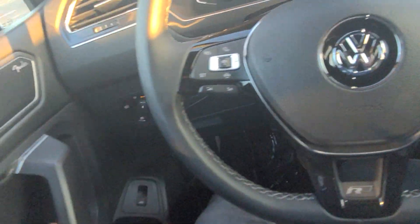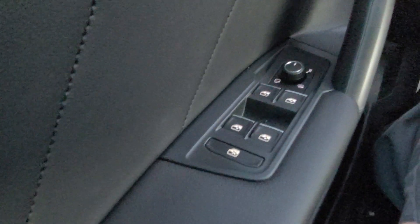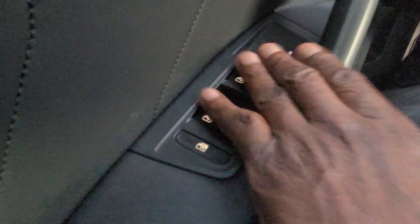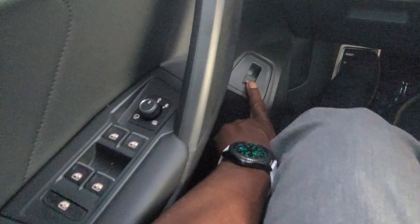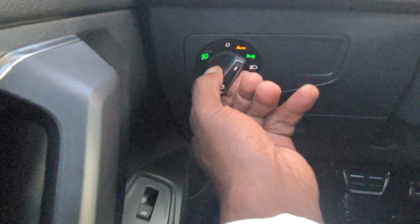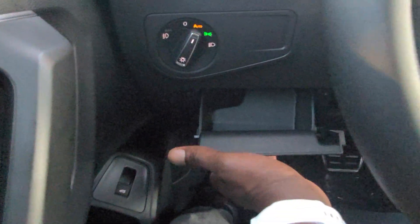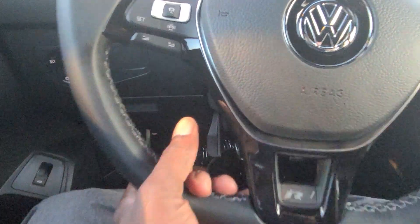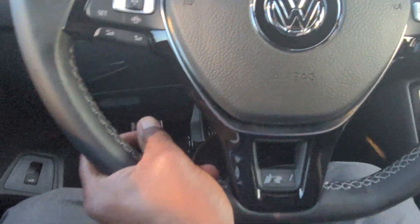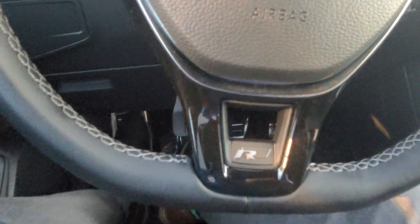As we climb in, you'll see the Fender Premium Audio label right here. There are power door locks, power mirrors, heated mirrors, and your window setup with a window lock. There's also a powered liftgate. Over here, automatic headlights — you pull out for the fog lights. There's a coin box for storage and that standard adjustable steering wheel with a piano black finish on the three-spoke setup, with the classic VW logo. R-Line badge right here at the base.